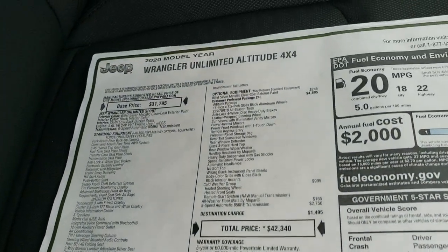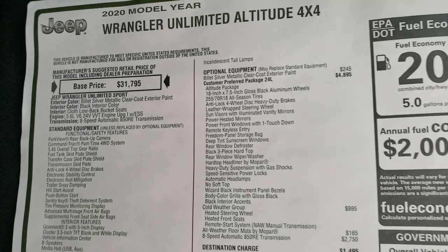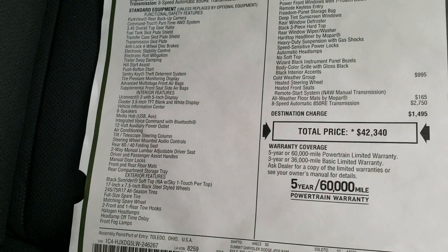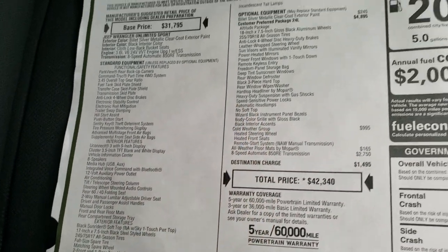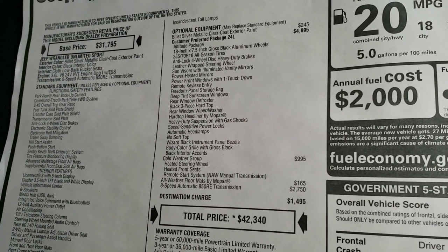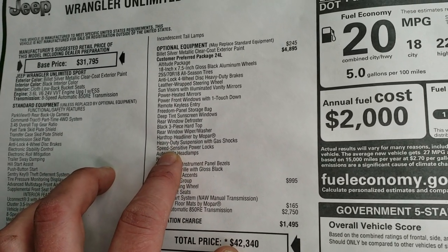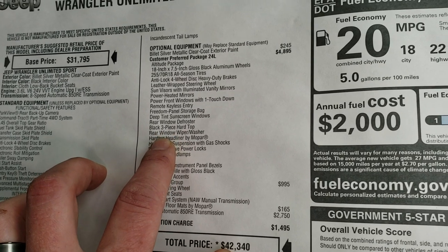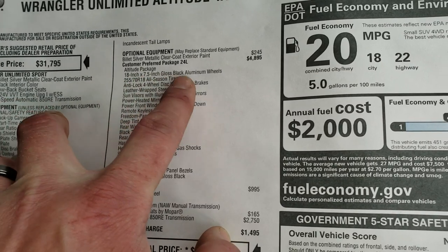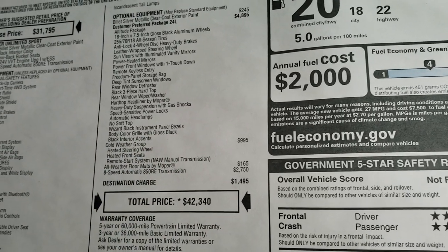Here's the original window sticker — feel free to pause this at any second. You can see the Unlimited Altitude Package based off the Sport. Billet Silver is the color, 3.6, 8-speed, with all your standard options. The Altitude Package gives you a heavy-duty suspension, the three-piece hard top, storage bag, the 18-inch black rims, and the body color grille with gloss black accents.